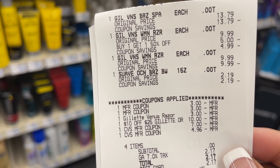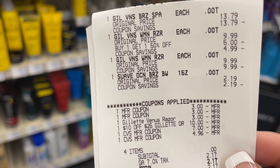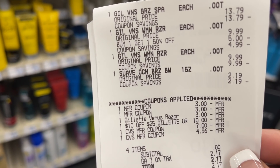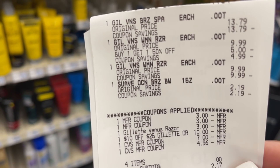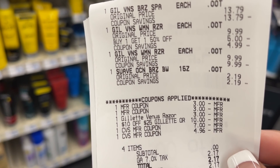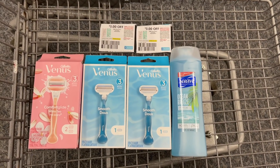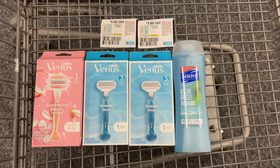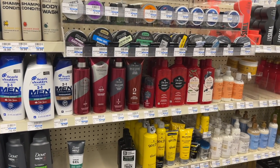Here's a closeup of my receipt. There's the three razors and the Suave. We used the two paper coupons, the one $3 digital, and the $10 off of $25 CRT. After my extra bucks were rolled — I rolled in $12 in extra bucks — I had a zero subtotal. I placed that on a Fetch Rewards gift card and then I did get back the $10 in extra bucks for spending $30. That made the transaction a total cost of $1.96, or about 50 cents each item.